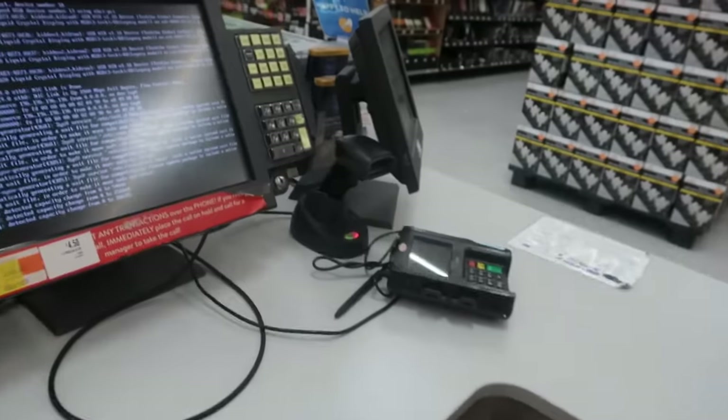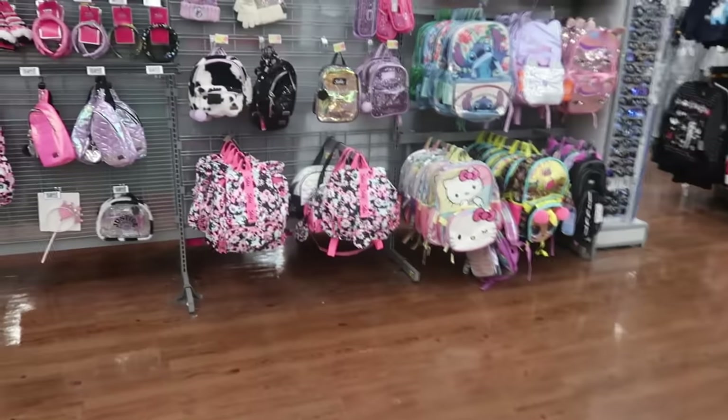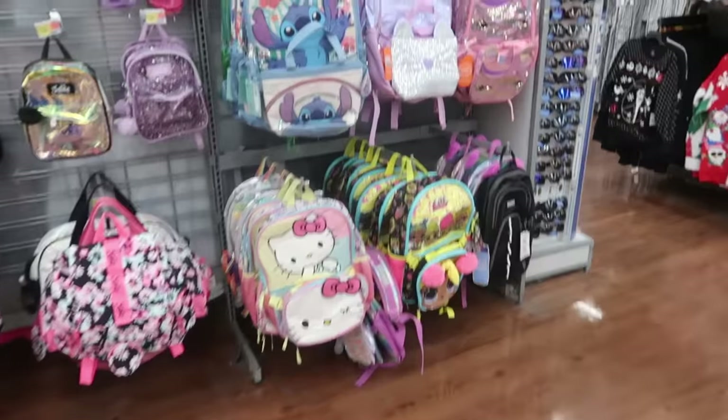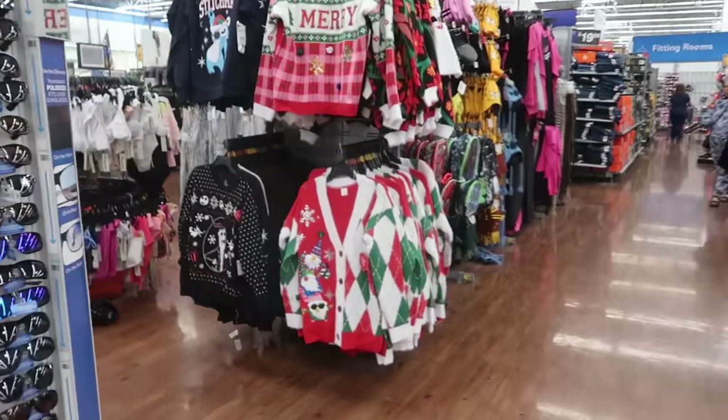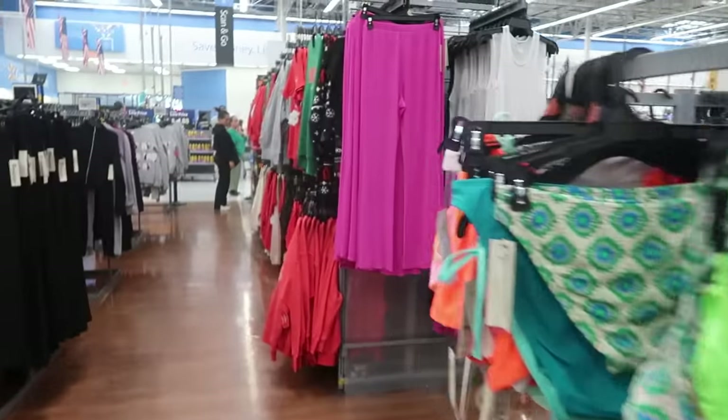Welcome to Walmart — did you find everything you needed today? They always ask that at all the stores. I'll be like, that's a trick question — I came in here for one thing and I'm leaving with like 20 things. All right, let's get back over here to the clothing.